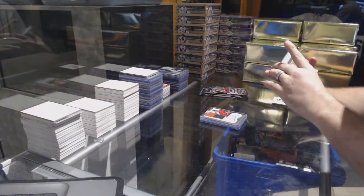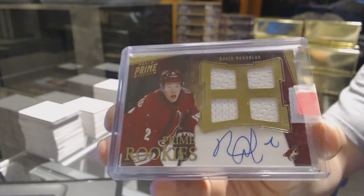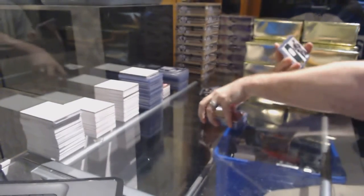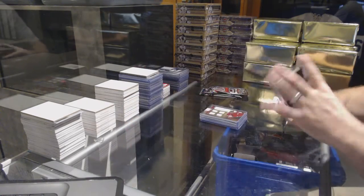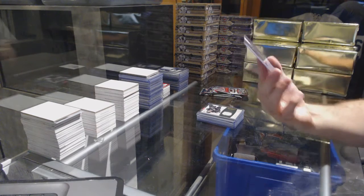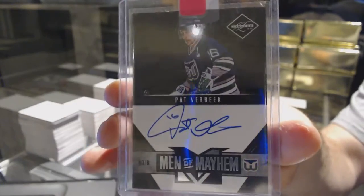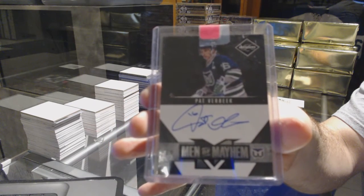For the Coyotes, a quad rookie jersey auto, David Roomblad. For the Dallas Stars, number 2,99, Brad Richards, Dominion jersey. And a Men of Mayhem autograph, number 2,199, for the Carolina Hurricanes, Pat Verbeek.